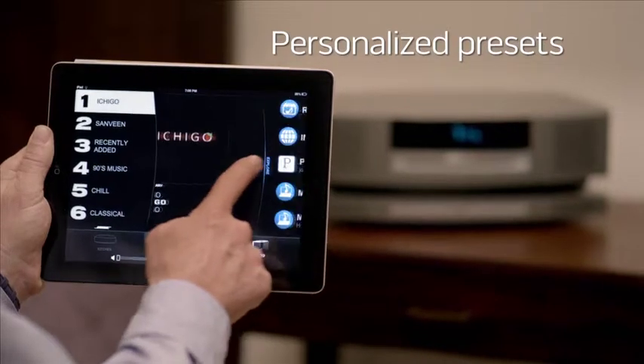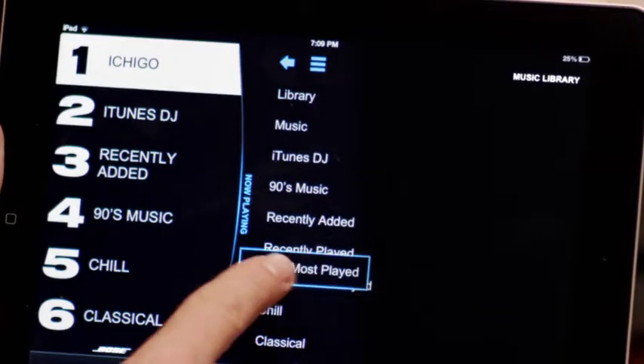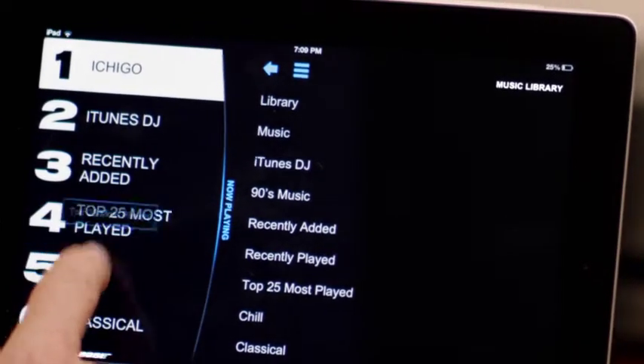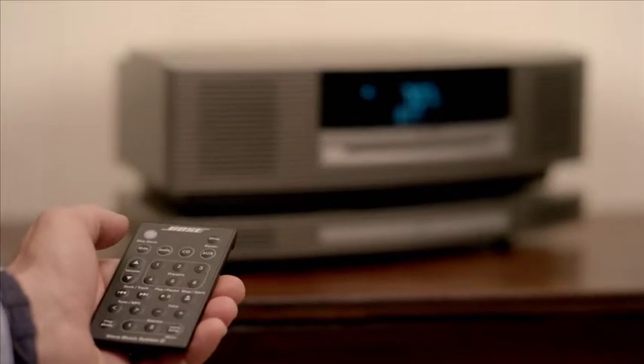A free app lets you personalize the presets from a computer, tablet, or smartphone. Just set the music you want – internet radio stations, music services, and playlists – and it's ready to play instantly from the app or the remote.